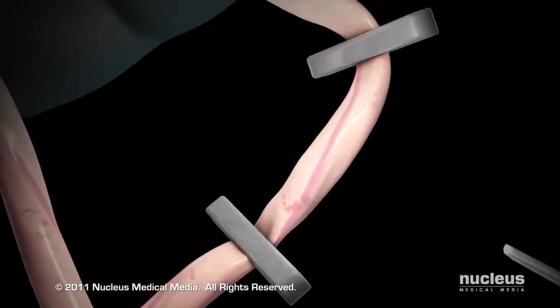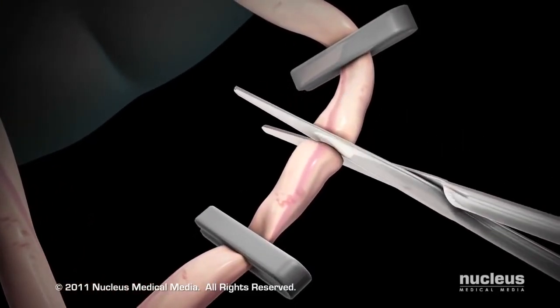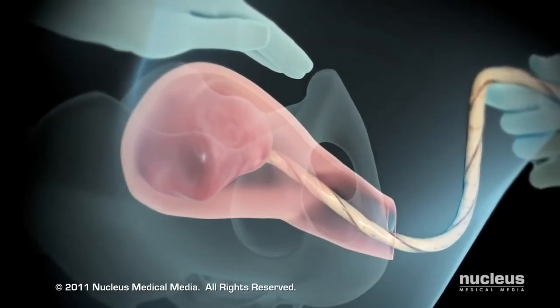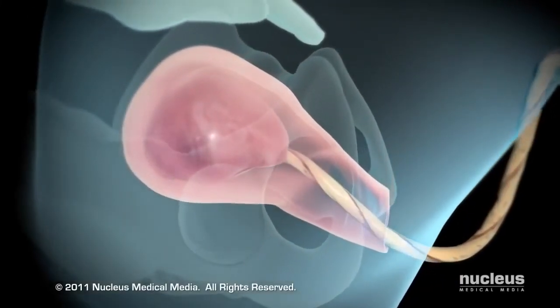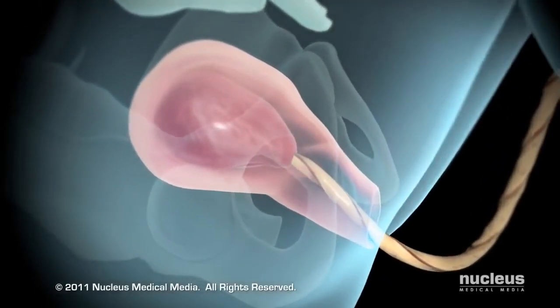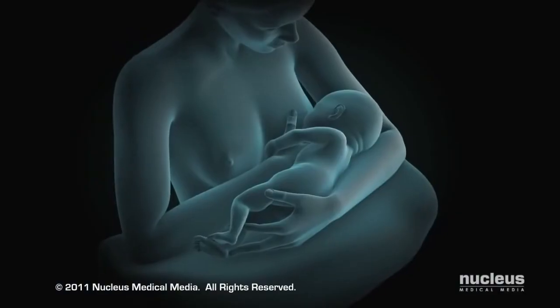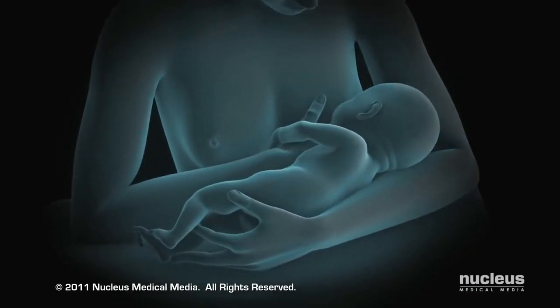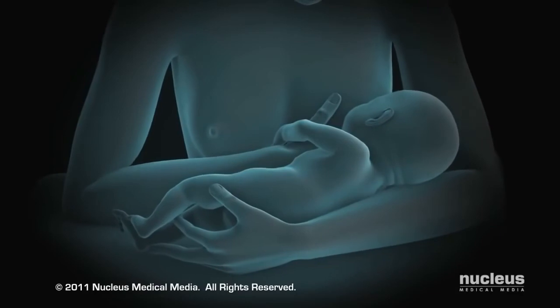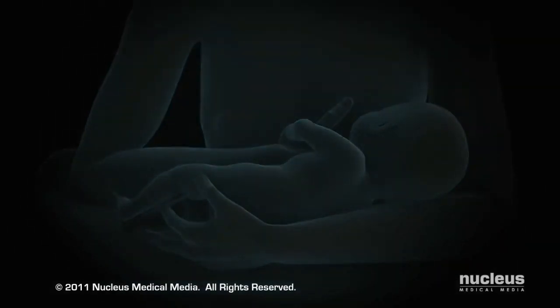After your baby is born, his or her umbilical cord will be cut. In stage three of labor, which may last five to thirty minutes, mild contractions will help push the placenta out of the uterus. During this stage, you and your baby may begin bonding through skin-to-skin contact and breastfeeding.